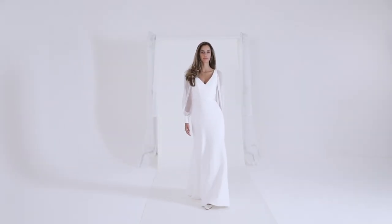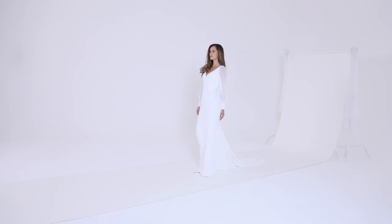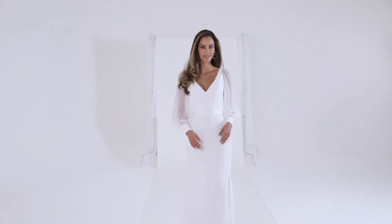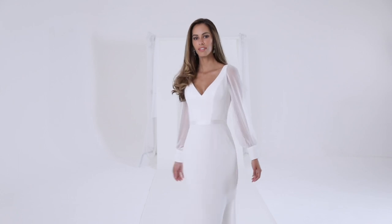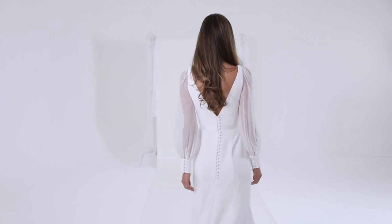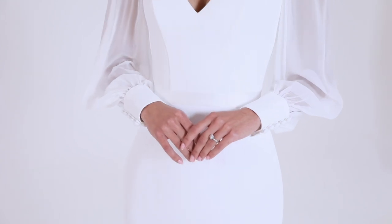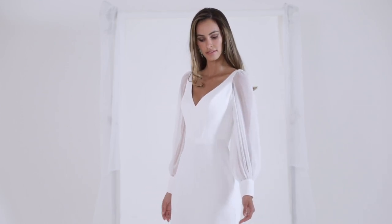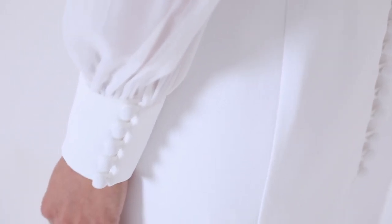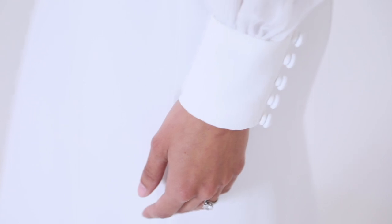Nicolette — a stylish option for the modern bride. The Nicolette gown features clean lines offset by statement sleeves. The proportions are perfectly balanced by the elongating deep V-neckline which is mirrored on the front and back of the bodice. The elegant hidden flare skirt features sumptuous Italian cady perfectly complemented by soft sheer silk Georgette sleeves which billow around the arms as the bride moves. The look is finished with a deep cuff in crepe, fastening with deluxe crepe buttons and loops.